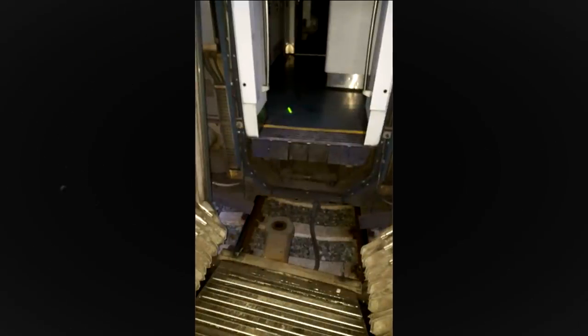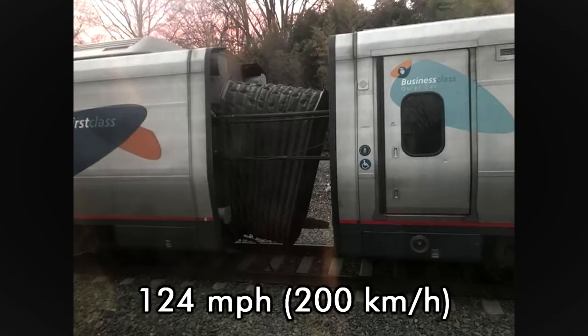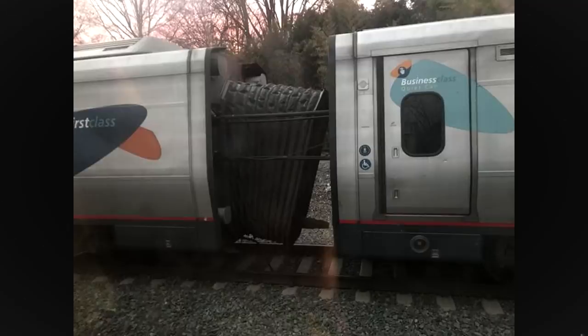A year later, unfortunately, a major incident with the Acela became the highlight of some news sources. On February 6th, 2018, Acela Express train number 2150 split apart between the first and second cars in the set at 124 miles an hour near Havre de Grace, Maryland. Luckily, no one was injured, but this was not a good look for the train's safety record.